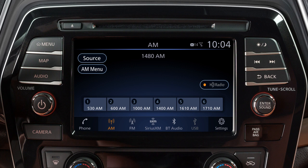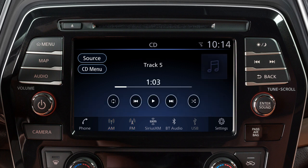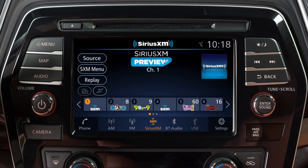The audio system includes an AM FM radio, CD player, USB iPod interface, Bluetooth streaming audio, and if so equipped, Sirius XM satellite radio.